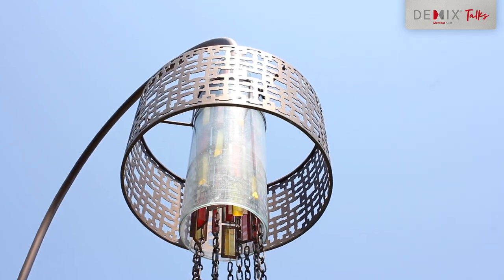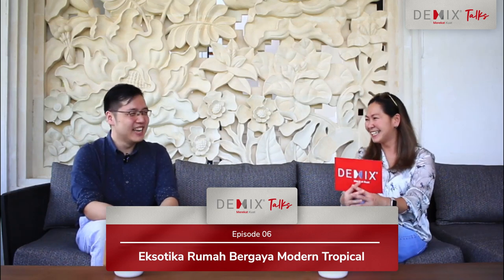Karena di Bali itu banyak sekali binatangnya. Kalau nginep-nginep di hotel banyak sekali. Kadang-kadang tiba-tiba merah, cicaknya juga banyak. Tapi itu beauty-nya Bali sih. Memang Bali itu asri sekali, kita yang tinggal di sini sangat bersyukur. Jadi kalau ada rumah sebisanya bisa ada keselarasan dengan alam.